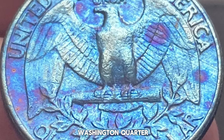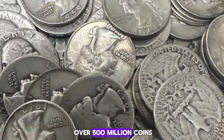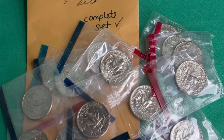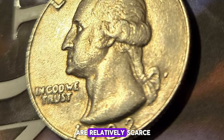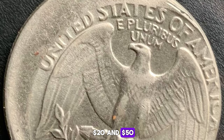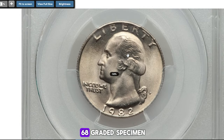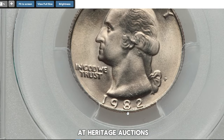The 1982P Washington quarter — first up, the 1982P quarter minted in Philadelphia with a mintage of over 500 million coins. Despite this high number, finding well-preserved examples can be challenging due to the absence of mint sets that year. Circulated examples are common, but uncirculated or high-grade specimens, MS65 and above, are relatively scarce. In these higher grades, a 1982P quarter can be worth between $20 and $50. However, MS67 and MS68 specimens are extremely rare. For example, an MS68 graded specimen with radiant pearl gray surfaces and fully struck details fetched a staggering $10,200 at Heritage Auctions.